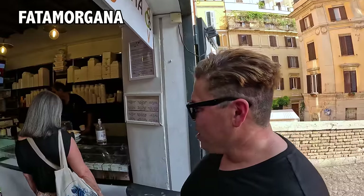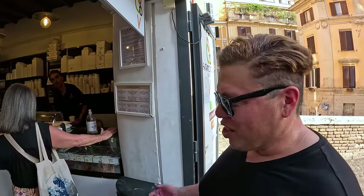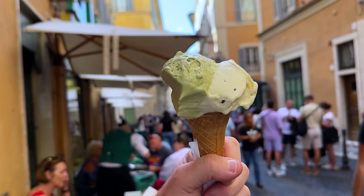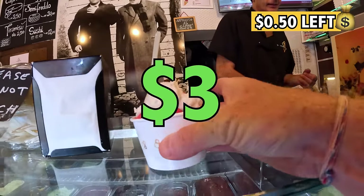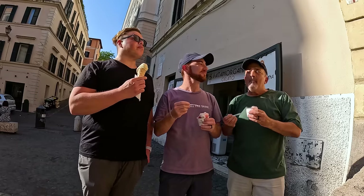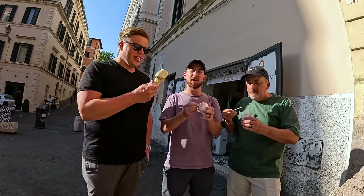Now it is time for some gelato. Vata Morgana — really good gelato. It's here in Monti, a couple of other locations, but it is gelato, which you have every day in Italy. It's better than ice cream because it's creamier and even denser. We got raspberry, banana, and lime. Nothing better than a gelato in Rome.